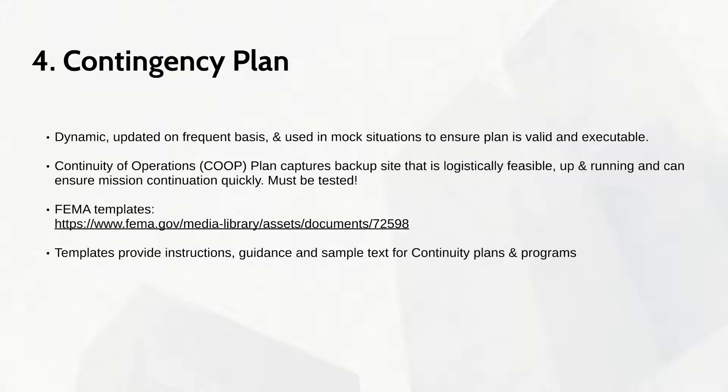A COOP must be tested via mock exercises. FEMA has templates that can help an organization develop a COOP. The purpose of these templates is to provide instructions and guidance for the development of continuity plans and programs.